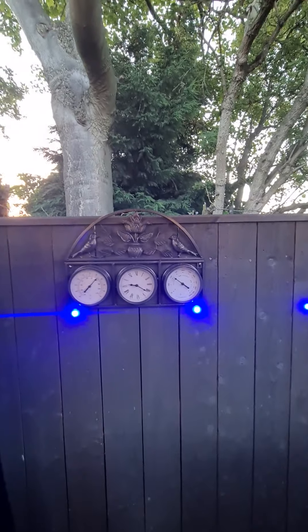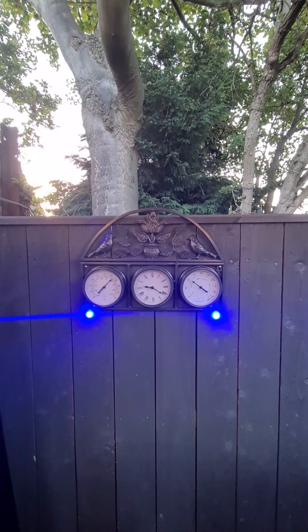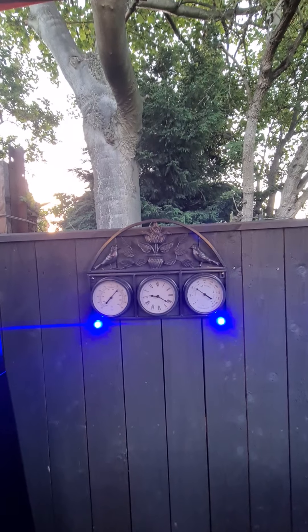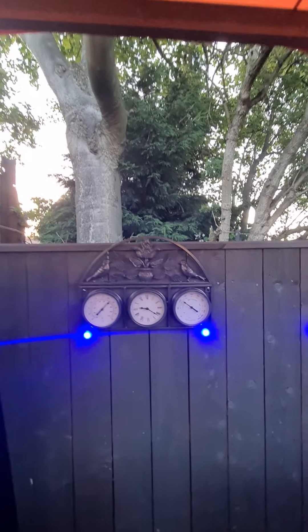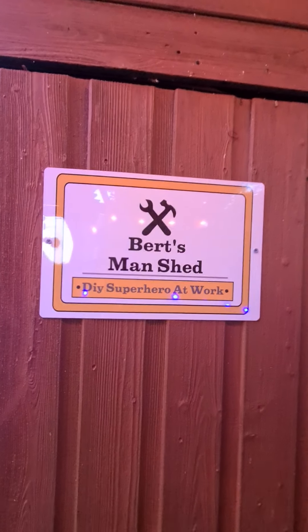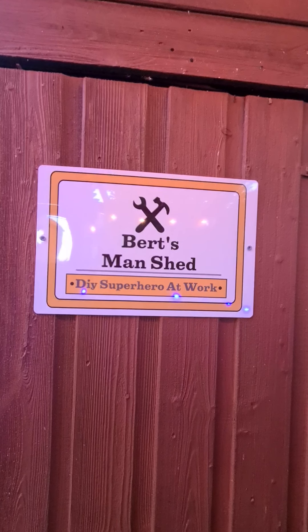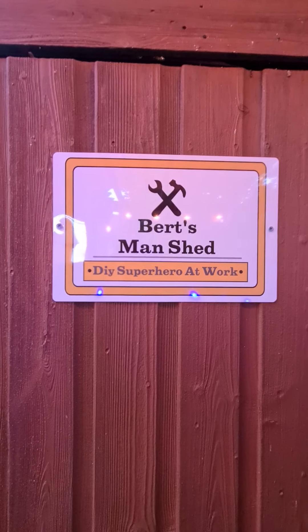And then I have some watch, thermometer, and hygrometer. So, hygrometer — it means it measures how humid the weather is. Will it be normal, humid, or very dry? And then, here we have this birch shed. As you can see, it says DIY superhero at work. So we never pay people to do jobs that you can do.